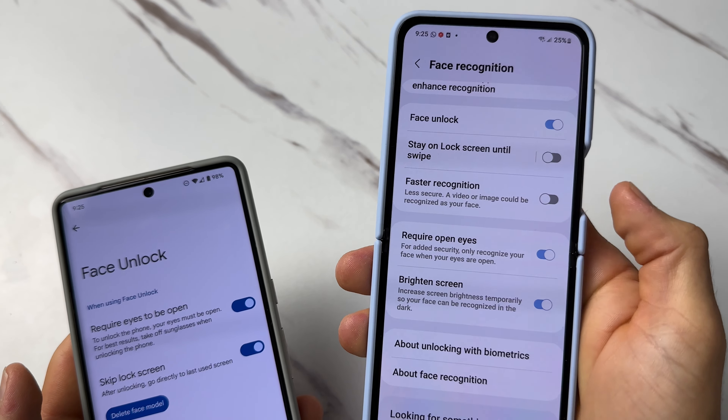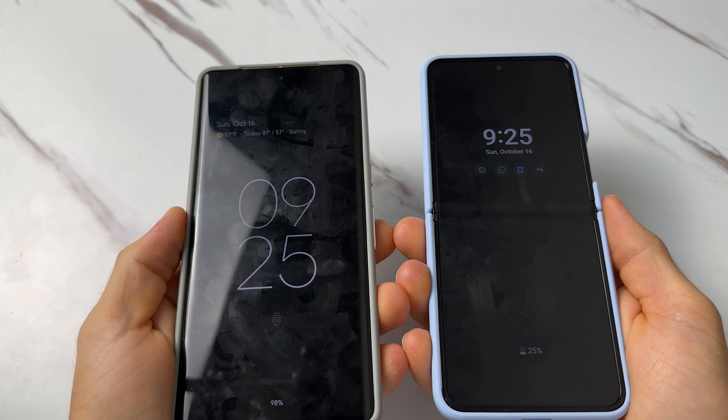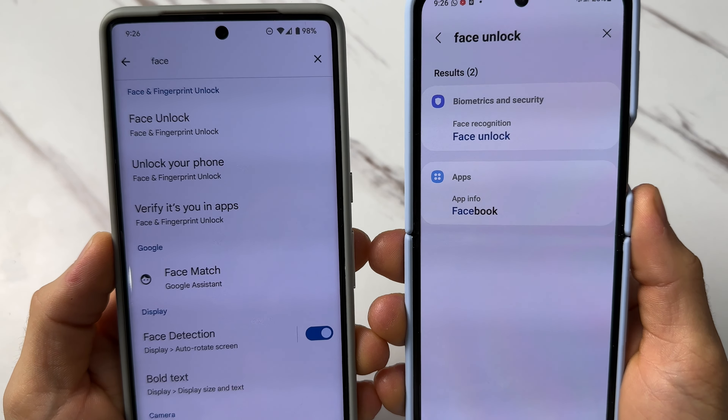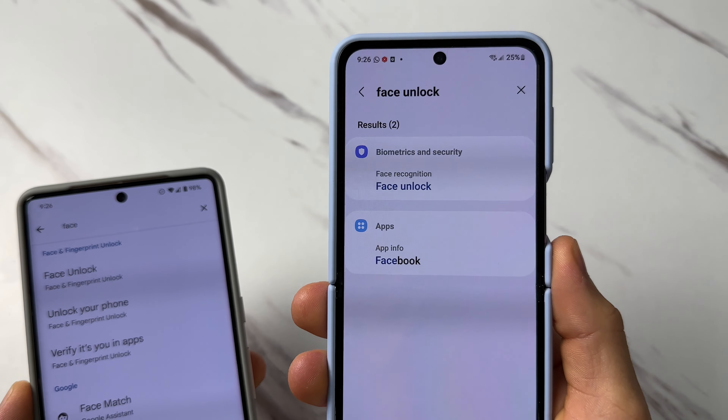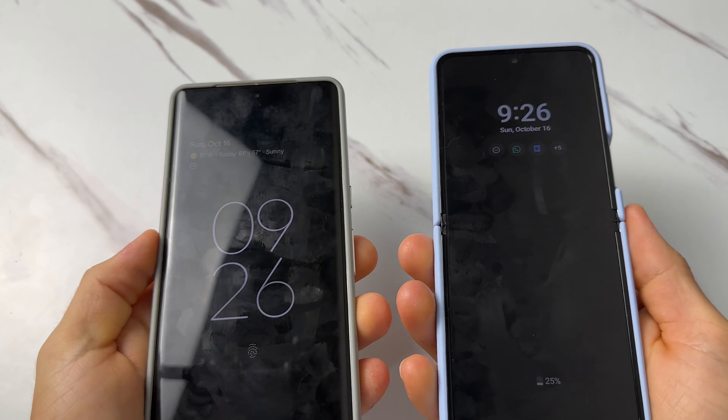Even with faster recognition enabled, the Pixel still kind of outperformed it in the speed test. Let's see how fast the Samsung is with faster recognition turned off, which makes face unlock more secure. As you can see, turning off faster recognition does make the Samsung ever so slightly slower, but not by that much.